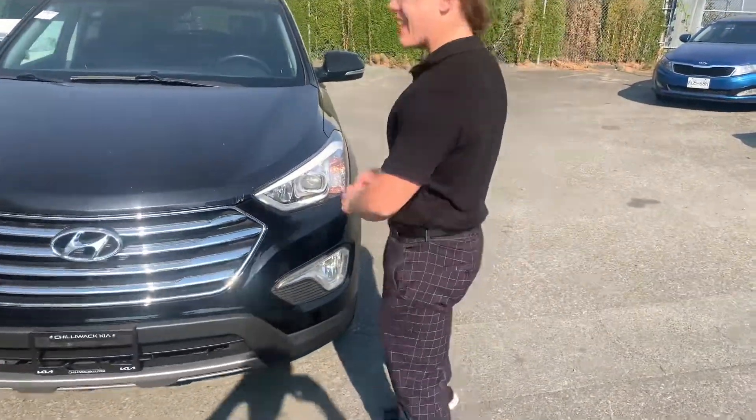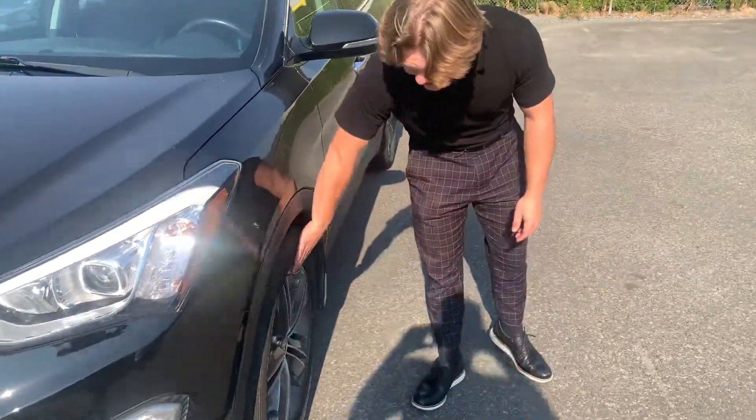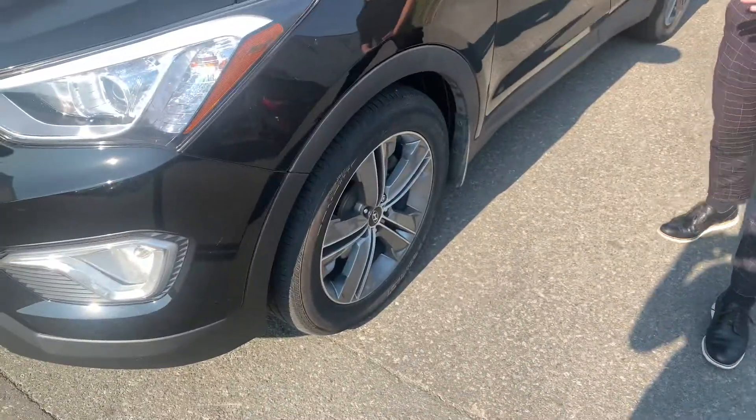Up at the front you will get your LED headlights and halogen headlights as well, fog lights there at the bottom. On the side you will get your nice 18-inch alloy wheels, all with the tires already on the vehicle.